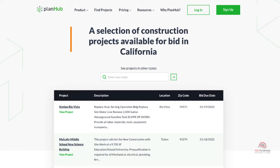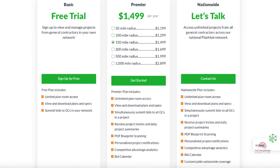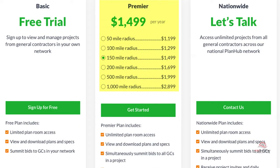PlanHub offers cloud-based documentation that allows you to view or download project blueprints and documents. Pricing is based on an annual or quarterly basis and is set by the distance or mile radius you want included in your plan. Their premier 50-mile radius plan is $1,199 a year, and it goes up in 50-mile increments until you reach 200 miles. The 500-mile plan is $1,999. Your number of offices or working distance may dictate which radius you choose.